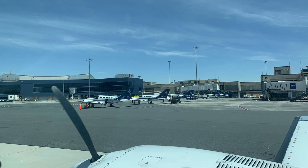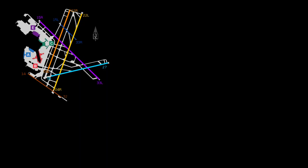Someday maybe I'll land my own plane there. Until then, I just hope they don't shut it down. So next time you're at Logan, keep your eyes open for this quirky little runway.